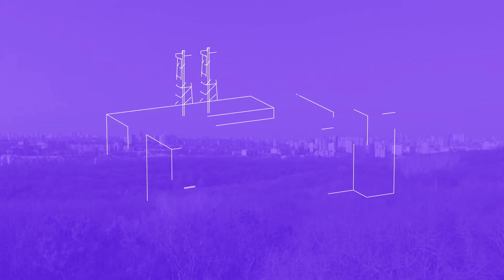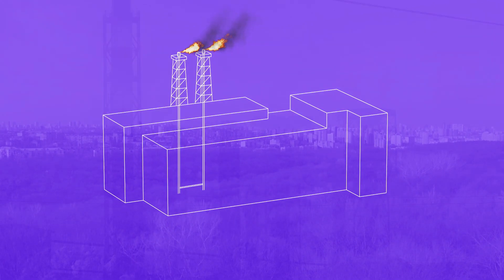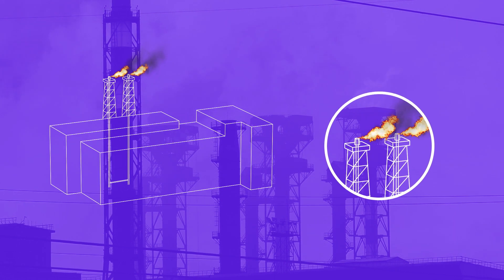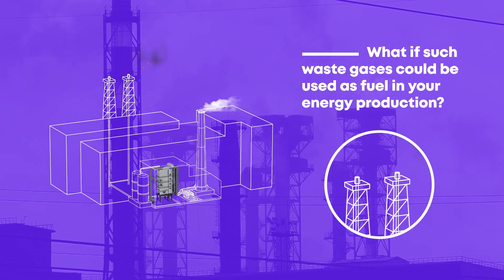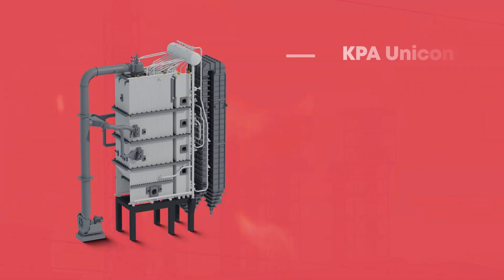Modern boiler plants provide a great solution for power and heat generation using different fuels. However, the utilization of challenging and low heating value gases can be problematic. What if such waste gases could be used as fuel? KPA Unicon's burner-based plant solution is a versatile turnkey solution for that and more. Let's see how it works in practice.